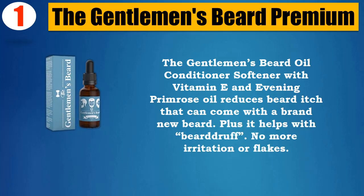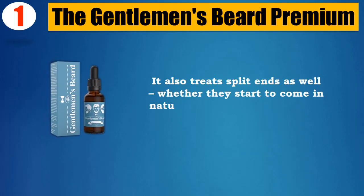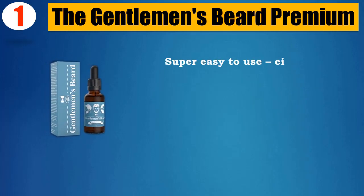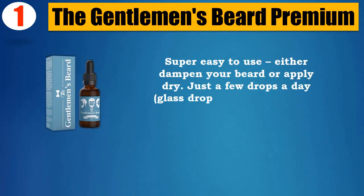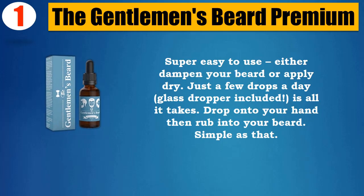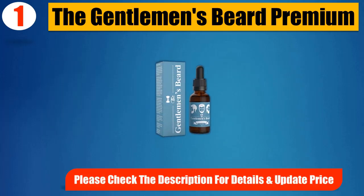No more irritation or flakes. It also treats split ends as well, whether they start to come in naturally or occur after a shave — just reach for your Gentleman's Beard Oil. Super easy to use, either dampen your beard or apply dry. Just a few drops a day, glass dropper included, is all it takes. Drop onto your hand and rub into your beard. Simple as that. Please check the description for details and updated price.